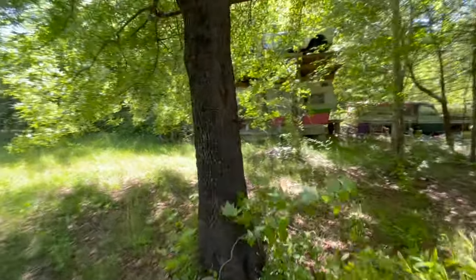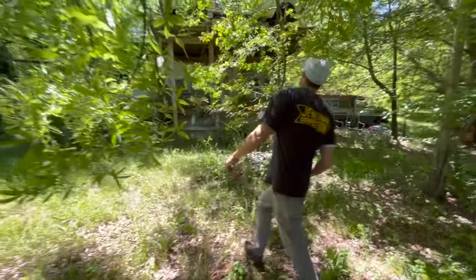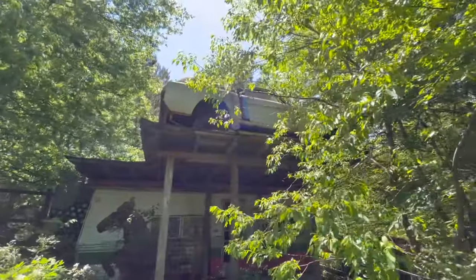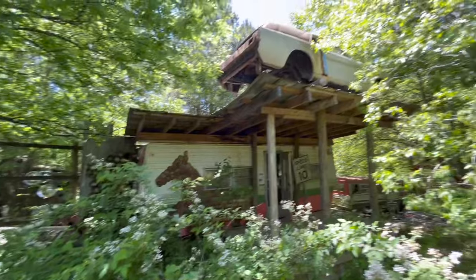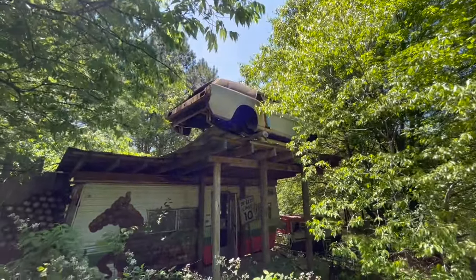It looks like maybe someone lived back here. There are old campers over here. That looks like it was a Mustang, but it's been converted into a station wagon — they actually added the station wagon piece on the back.